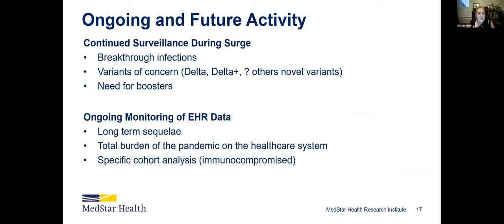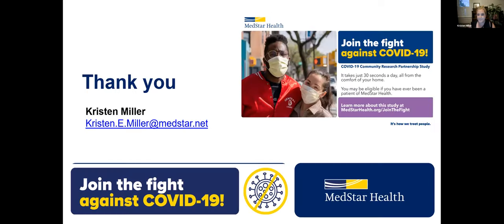Ongoing and future activity is focused on breakthrough infections and variants of concern — following Delta and looking at virology to see how that spread across the country, especially to inform the need for boosters. We'll continue the serology tests to see antibody decay and are looking at the EHR data for long-term sequelae and the total burden of the pandemic on the healthcare system. We're also focused on immunocompromised patients — whether they're developing antibodies and if they're experiencing vaccine hesitancy. Thank you — this is an army of people behind this work, really led by the community and their participation.